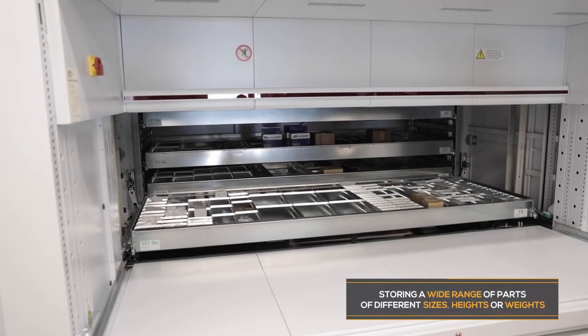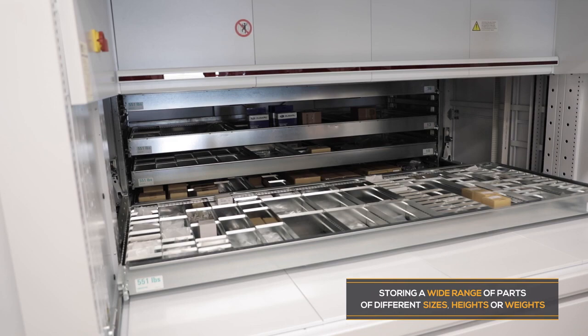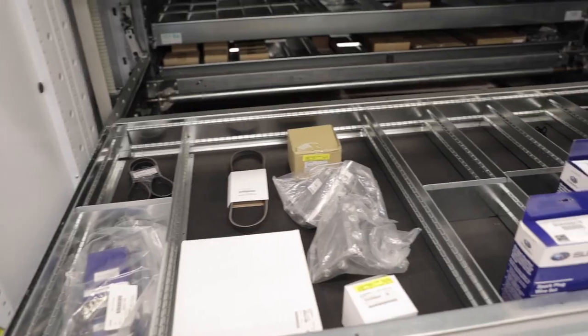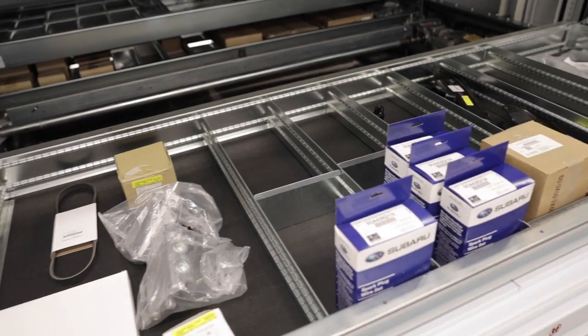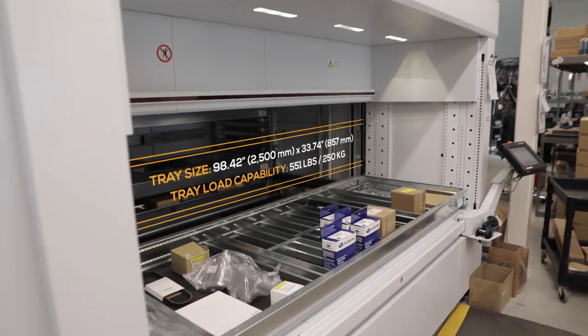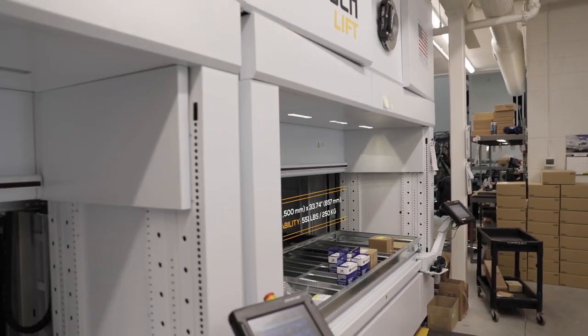The things that we store in here — yeah, anything: the nuts, bolts, clips. We can put different sizes in there. You've got so many trays in one machine. Some body parts, mechanical pieces, all the way up to — we can fit 551 pounds inside that drawer.